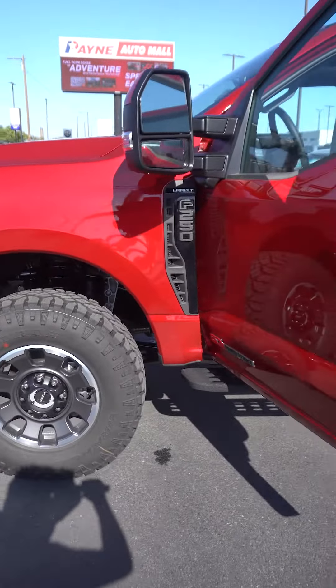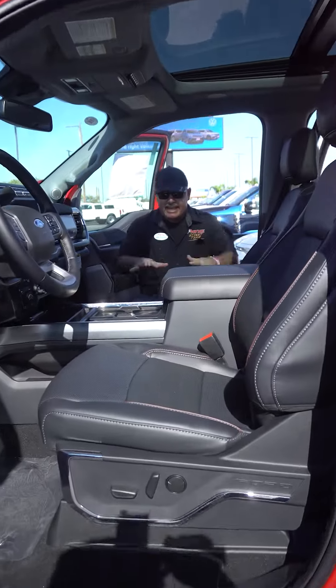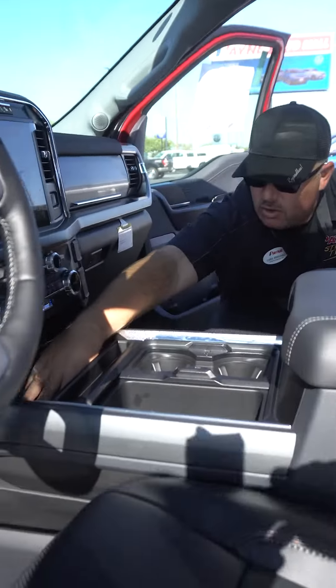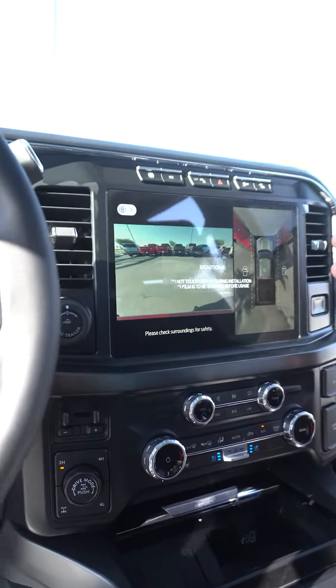We've got three quarter tons of fun. We've got Goodyear all-terrains, side steps, heated and vented seats, wireless charging, connectivity, and everything up here for our climate control and 360-degree camera.